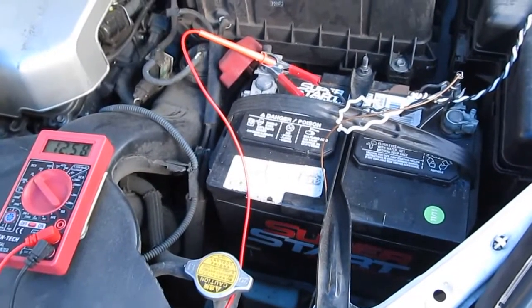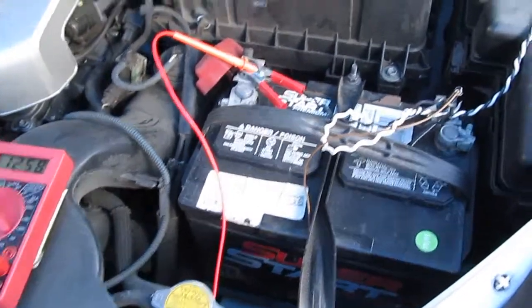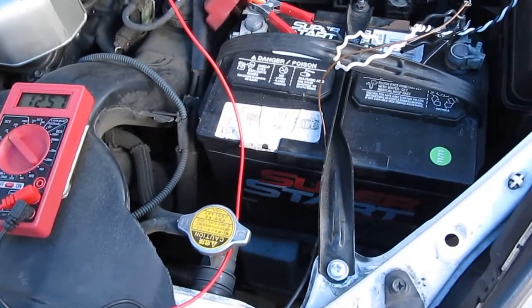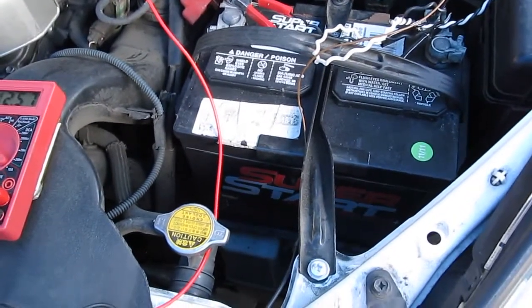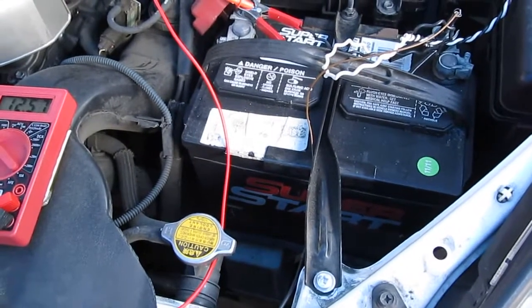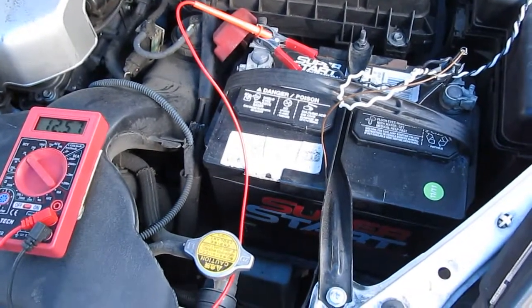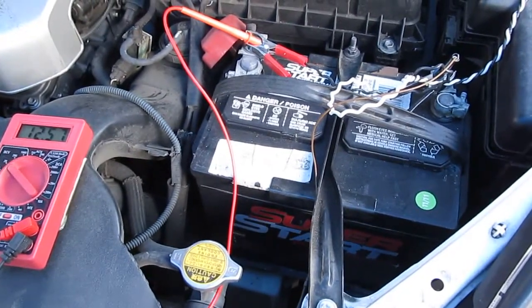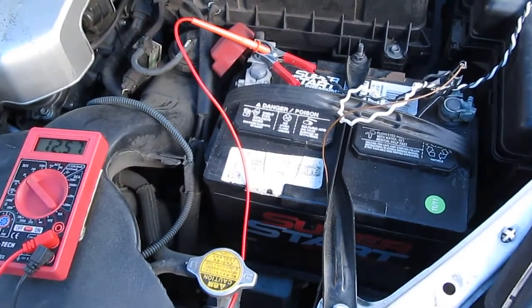So there you have it — how to protect your battery and extend your battery life by just using a small solar panel, and it's very easy to install. For my car, this battery cost me around $150 after tax, and with the installation fee it's going to be around $200 — and that's a lot of money to waste. So if you haven't done this already, I would recommend you do it as soon as possible, because the longer you keep your battery discharged, the faster it's going to die. And that's it for now — till next time, thanks for watching.